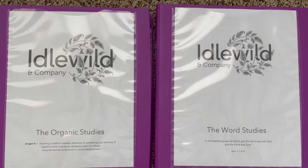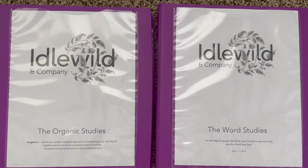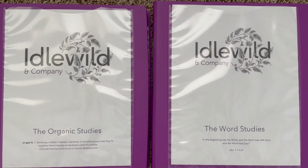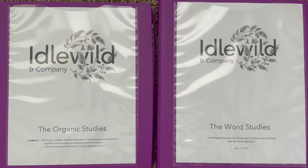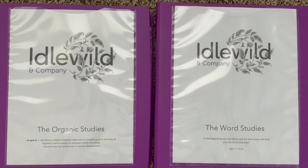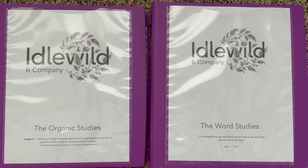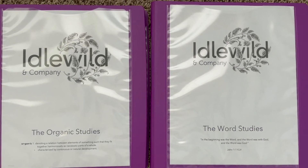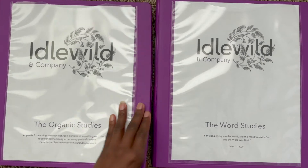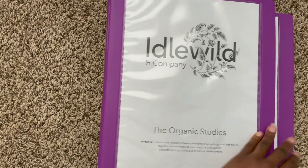I do have a discount code — Jasmine10 — which I will leave posted on the screen and in the description box. So if you're interested in purchasing this curriculum, you can save a little on your purchase. As far as the flip through, that is it for today. Thank you so much for watching. If you're not yet subscribed, please hit that red subscribe button and the thumbs up. Have a great rest of the day!